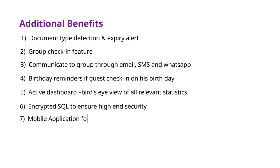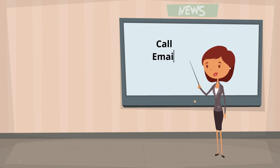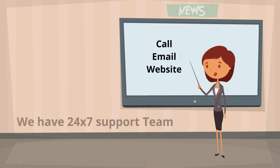Additional features include passing messages to a group, group check-in, and more. You can contact us by phone, email, or through our website. ZeroSnap always provides 24/7 support.